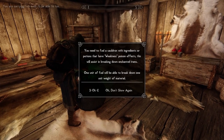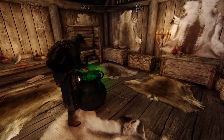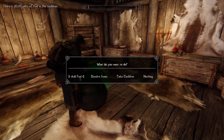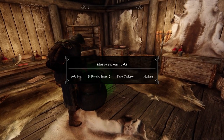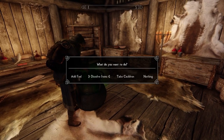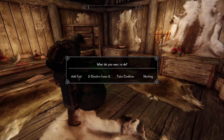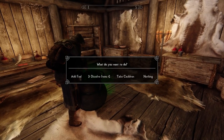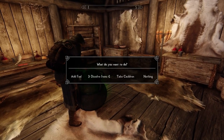You have to actually go back into the fuel menu again, or the dissolve items menu again, to activate the process. I guess it's the way the modder wanted to make sure you didn't accidentally dissolve something you actually wanted to keep — which is kind of nice of him, all things considered.